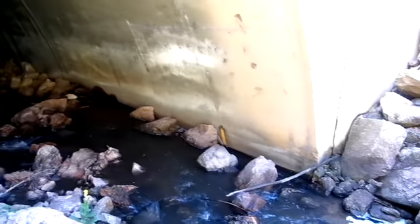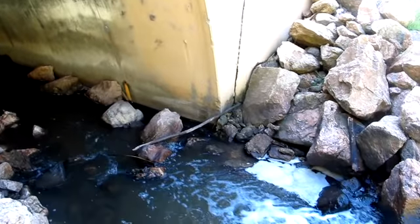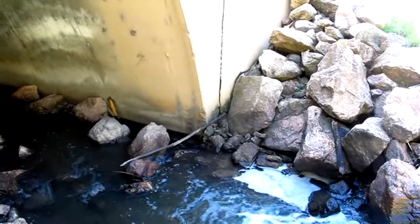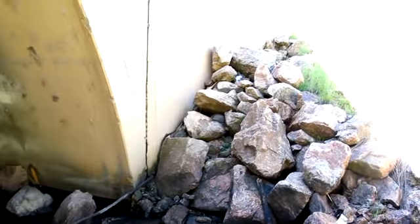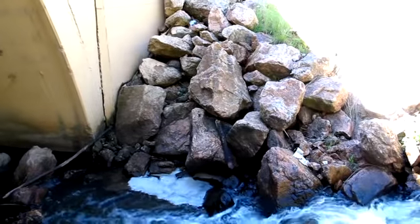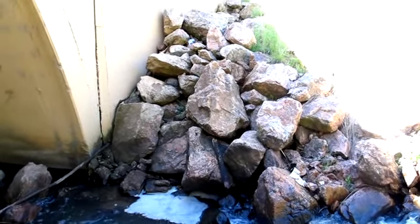This is the right abutment zone, with some riprap at the intake. It is around 36-inch riprap.